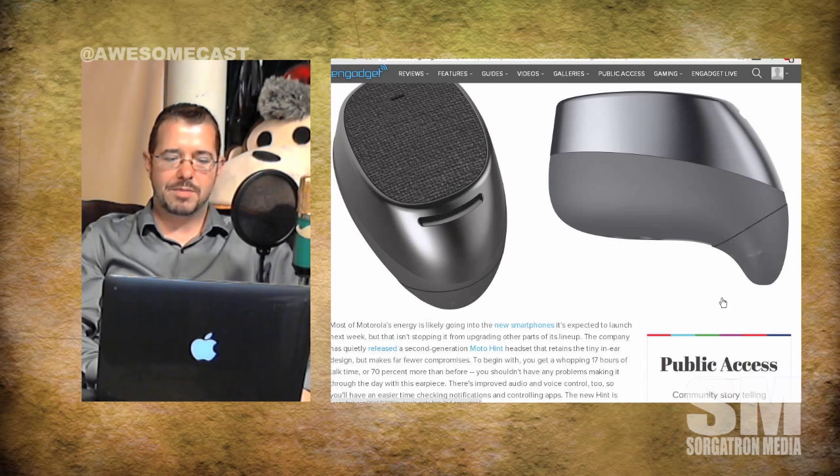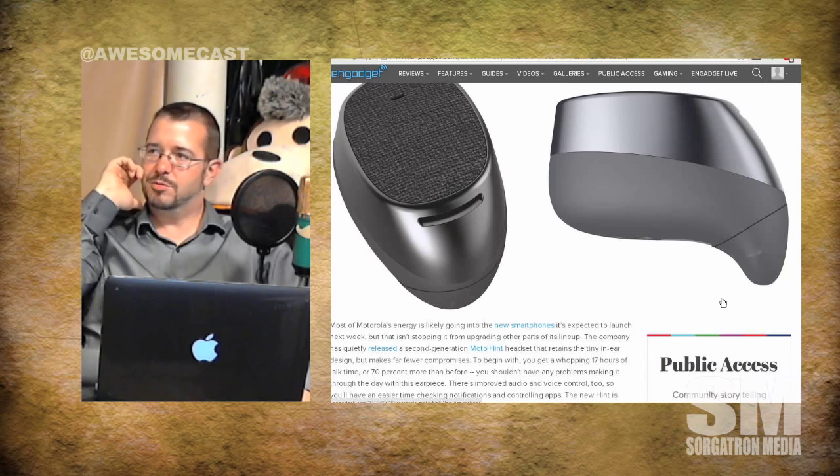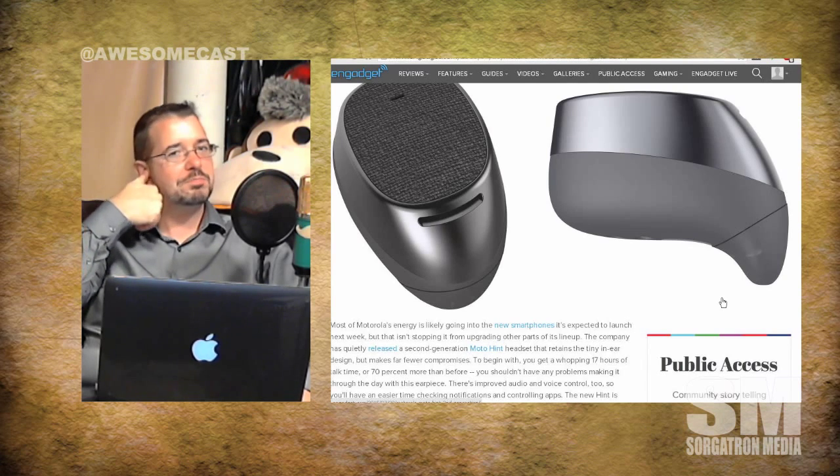The device costs about $130, which is $20 less than the first version. Think about chopping the bottom off the earbud that comes with your iPhone or whatever device and just putting that little thing in your ear — that's pretty much what this is. Getting 17 hours of talk time — and that's not standby — is impressive. You're gonna have to charge your phone multiple times to even talk that long.